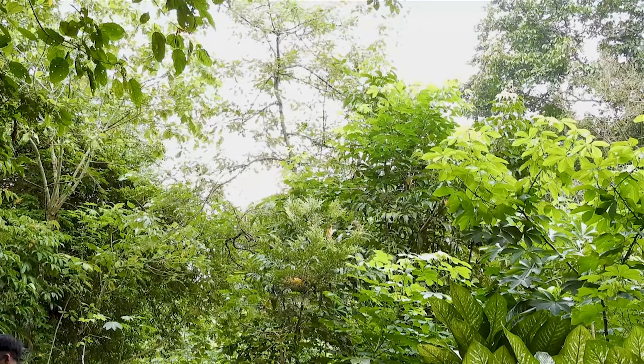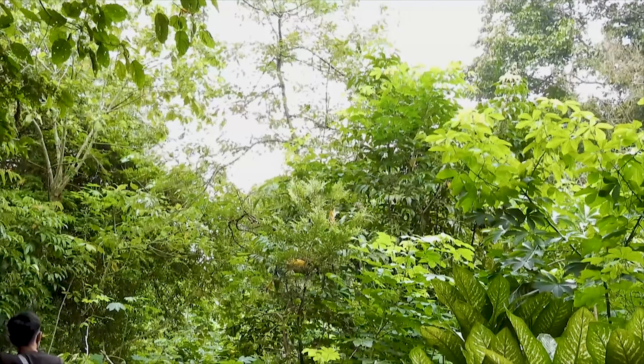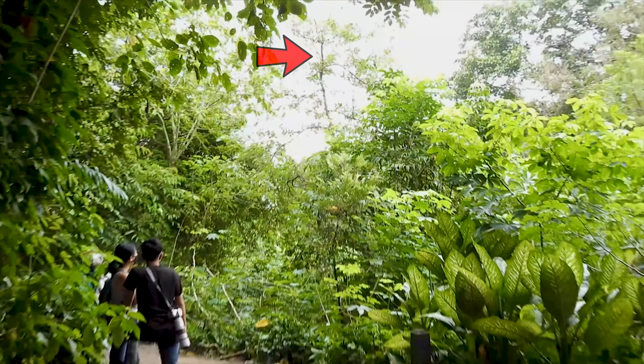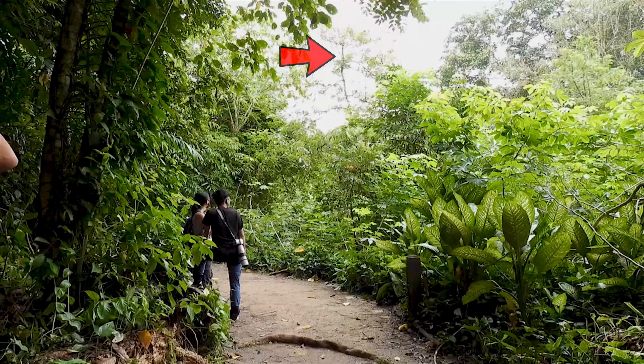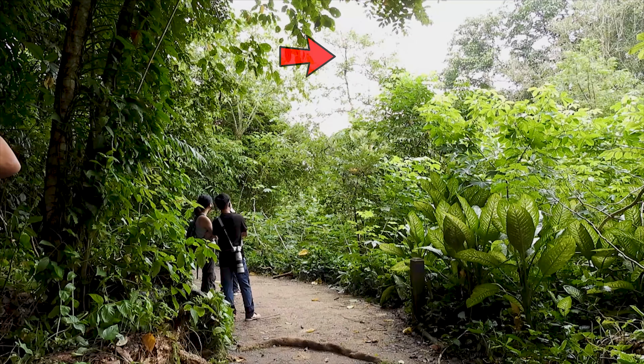Sadly, it has been cut down by NParks. But not to worry — it seems that all those birds have now moved to another mulberry tree just a few metres down the Wallace Trail, just beyond.